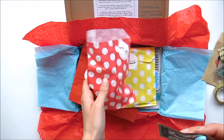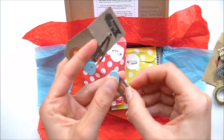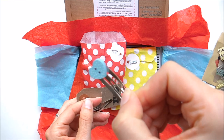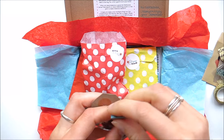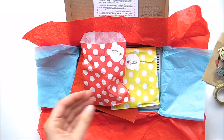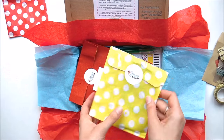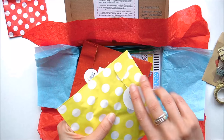Oh, these are cute little clips — they're really really cute, my daughter would love those. So sweet! Loving the colours.